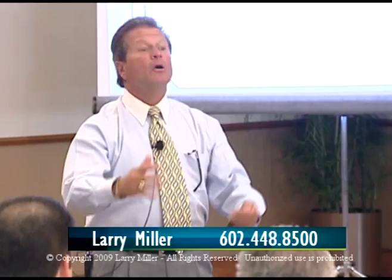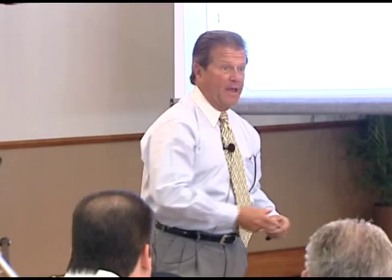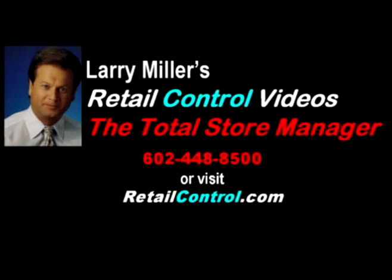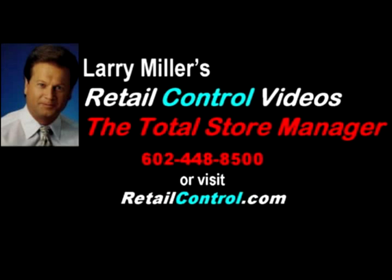Consistency is important. For information about customized seminars for your store managers or for specific solutions to your loss prevention problems, contact Larry Miller personally at 602-448-8500 or visit retailcontrol.com for free tips, techniques, and lots more.